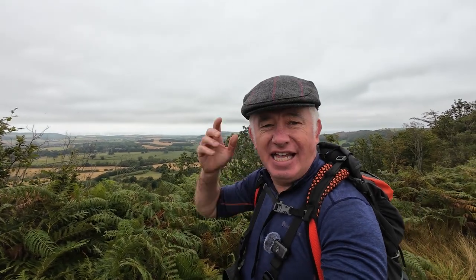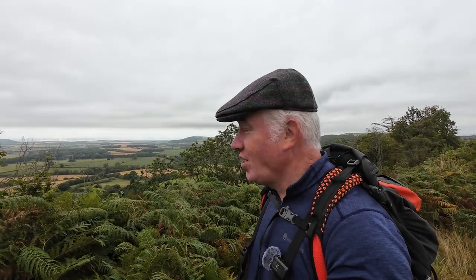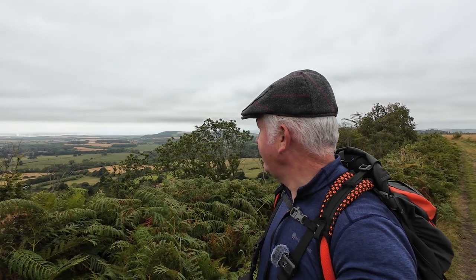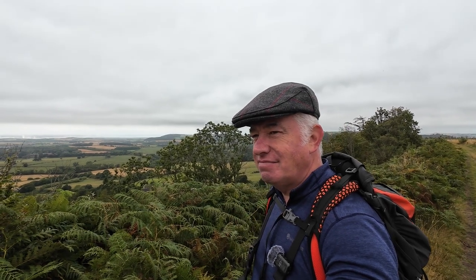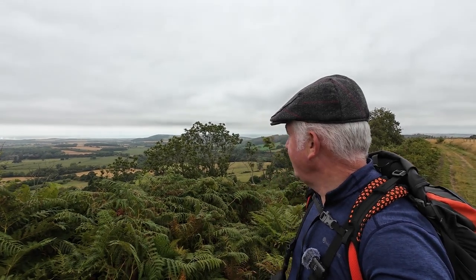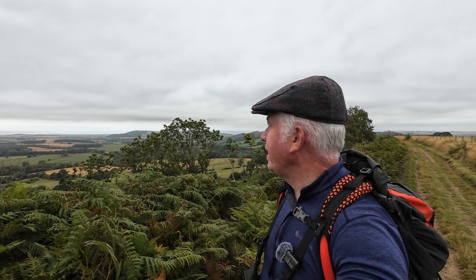It's the first sighting of the sea — Saltburn-on-Sea, that is of course where we're heading today. Has anyone noticed anything different about my face? I've had to shave off the beard because I forgot my razor, but Sheila kindly bought me a couple. Saltburn-on-Sea, we can see it but it's still quite a ways off — maybe six miles. The sea is there. The mist has gone now. Let's get there.